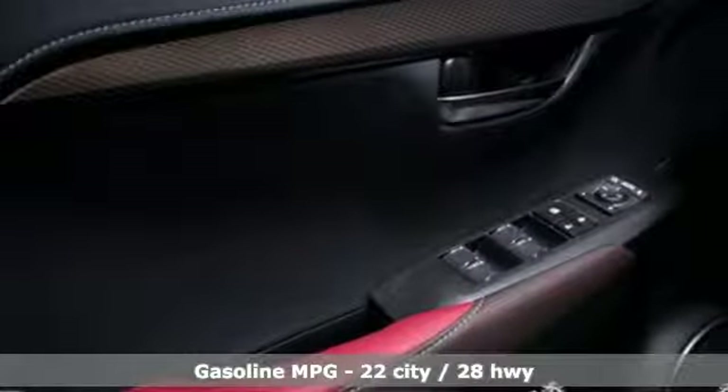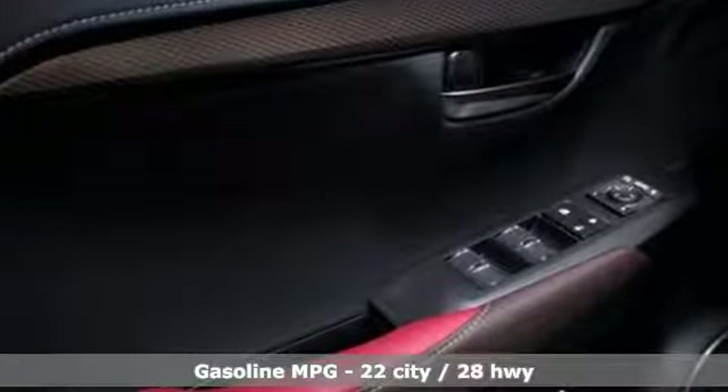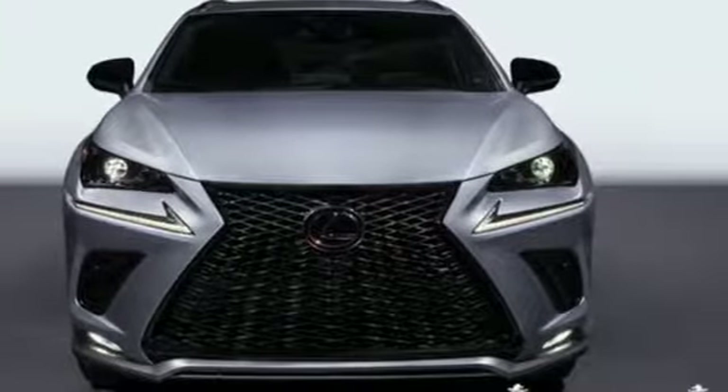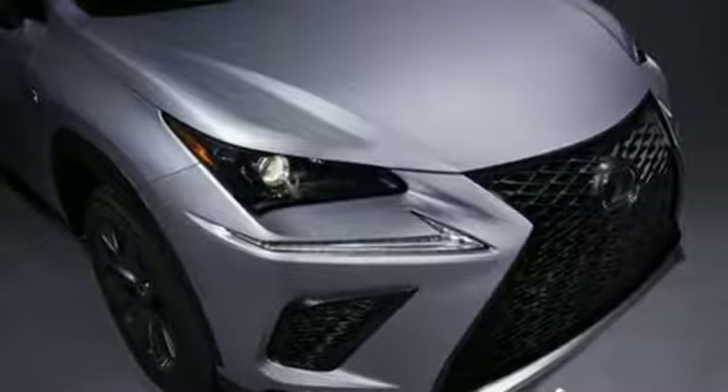And it comes with all the amenities you need: automatic transmission, sports suspension, streaming audio, power heated mirrors, and dual zone climate control.